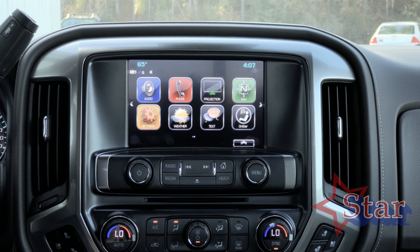Here at David Star Chevrolet, today we're going to hook up your phone via Bluetooth to a Silverado — it's basically MyLink, which is in a number of models that we have here. Let's go right into it.